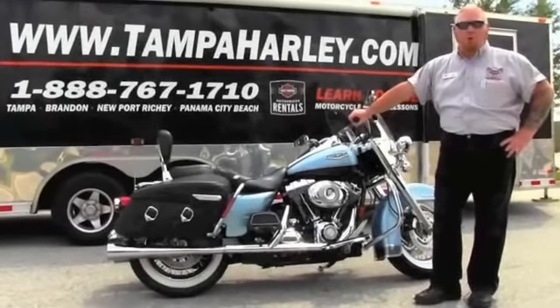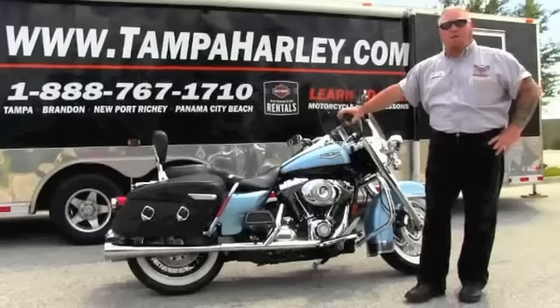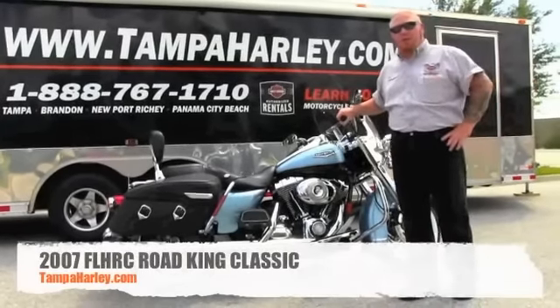Hello everyone, my name is Mark Waters. I'm from Harley-Davidson of Tampa, Brandon and Newport-Richey. I've got an awesome 2007 Road King Classic for you today.